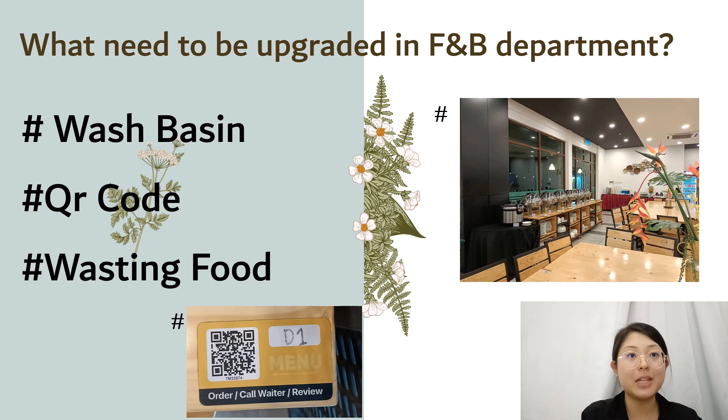Secondly, for the QR code, we still need to keep both the QR code and a manual note-taking option, especially for elderly customers who don't know how to use a smartphone for scanning. Lastly, for wasting food, we can use leftover food as fertilizer for plants, trees, or flowers.